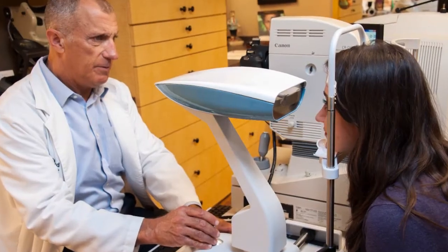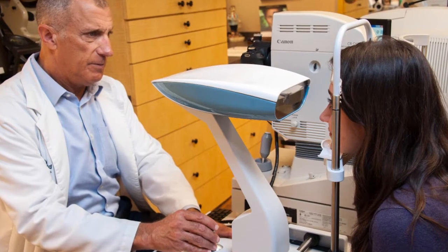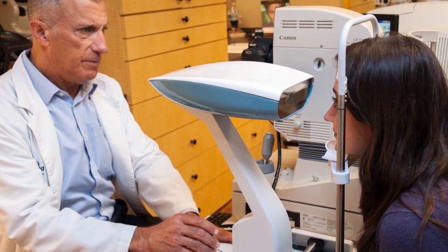Our equipment — and there's only about 20 of these machines in the country right now — can measure over 300,000 points, covering 100% of your cornea and most of the sclera, which is the white part of your eye. Once we know the shape of your corneas, we can discuss and then design the right contact lens approach for you.